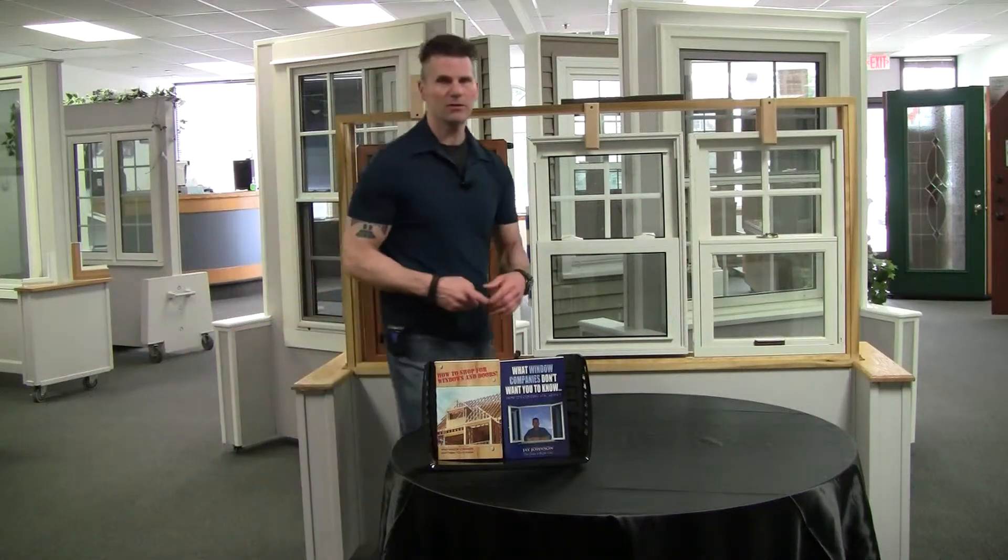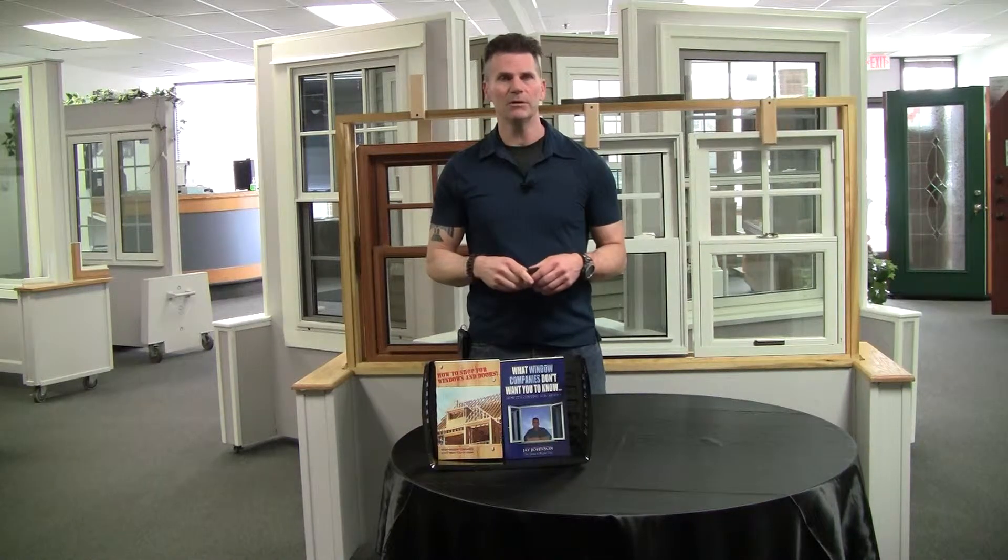Hi, I'm Jay Johnson, President and CEO of windowpurchase.com. It's an interactive learning center website I designed to teach people about windows by way of pictures and videos. I've also had a couple books out on the market: how to shop for windows and doors, and what window companies don't want you to know. That book I redid in January 2019 into a condensed PDF version available on my website. It's a very helpful book. Anyway, here's my tip of the day.